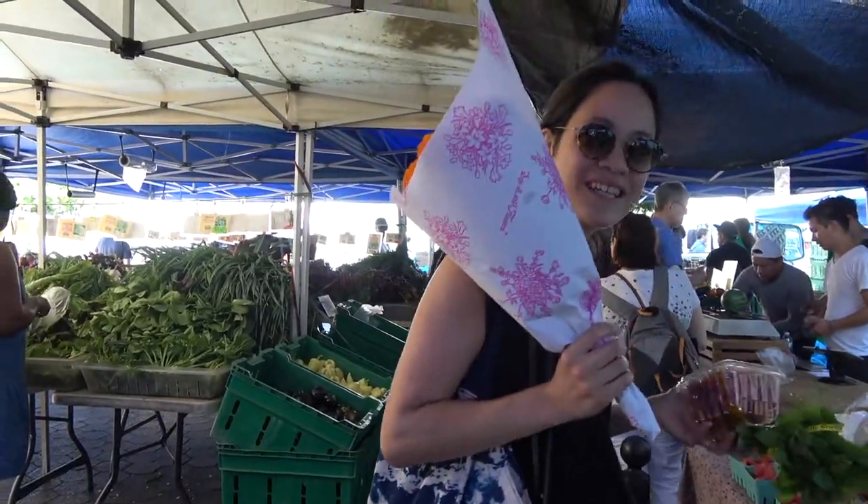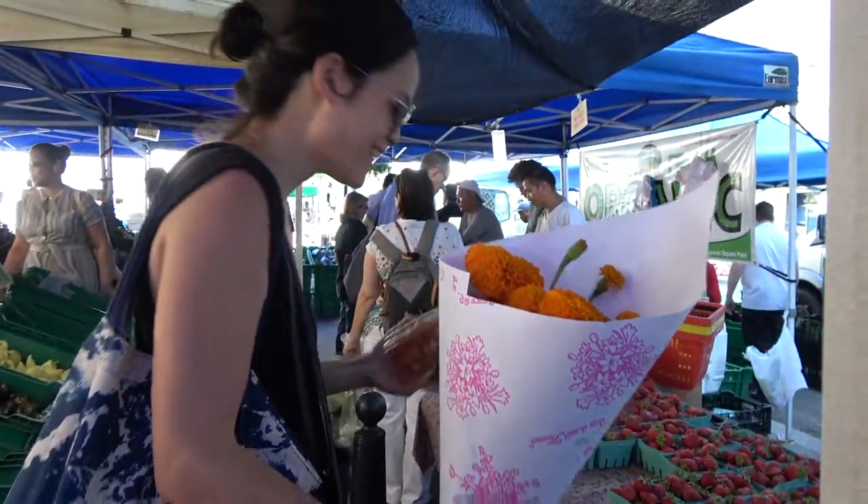And they go with the flowers. It's like the color of the day, it seems.